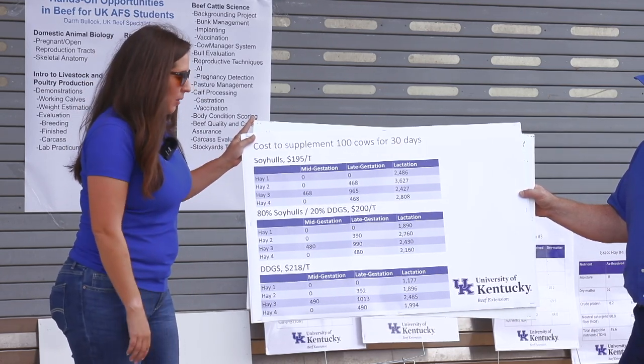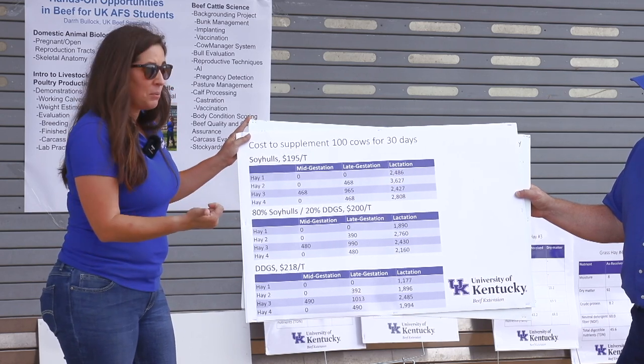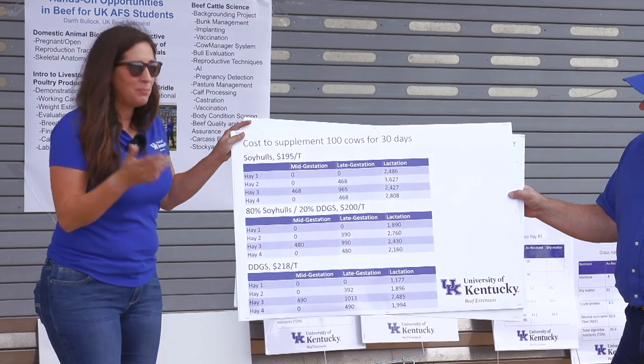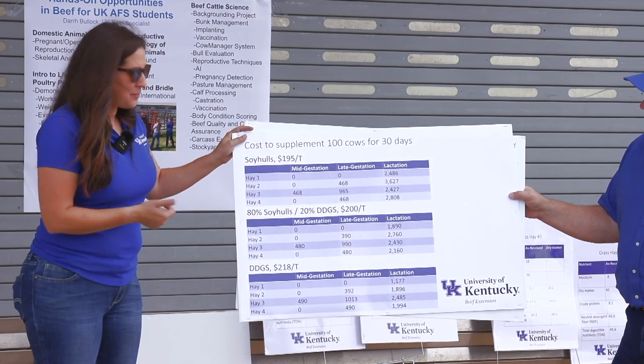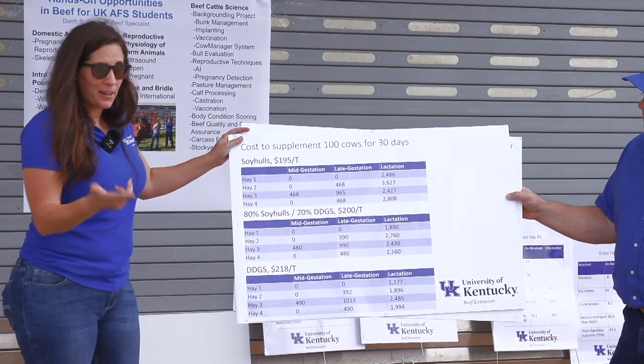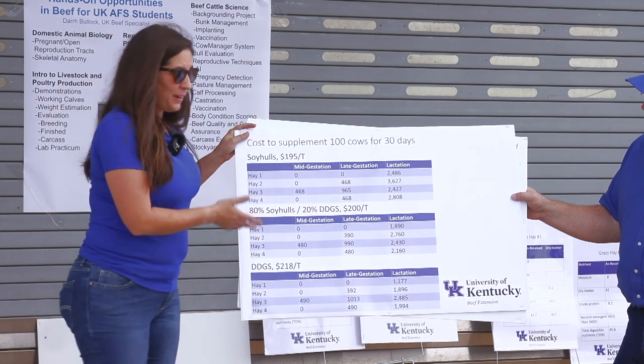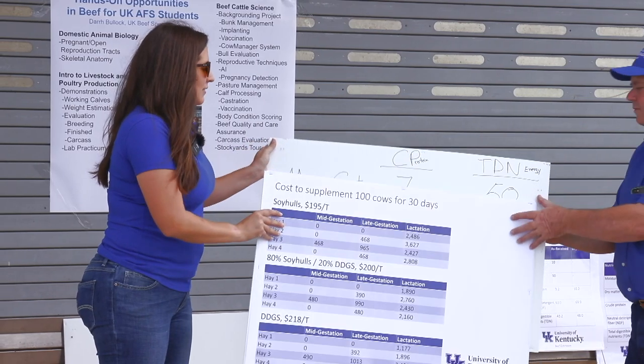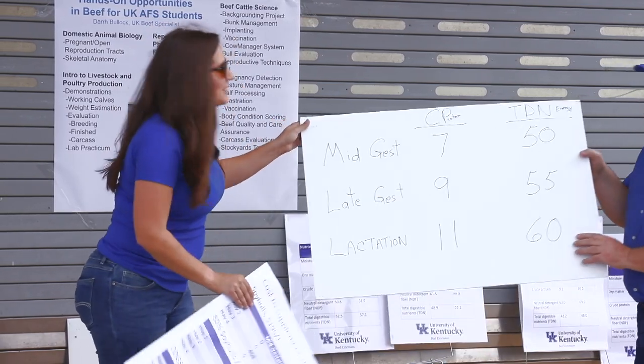We can see some pretty significant differences in the cost of meeting the nutritional requirements of the cow herd based on which hay sample we're feeding and which supplement we choose. My point is always to make sure we're feeding the right hay to the right animal at the right time with the right supplement to be as strategic as we can.